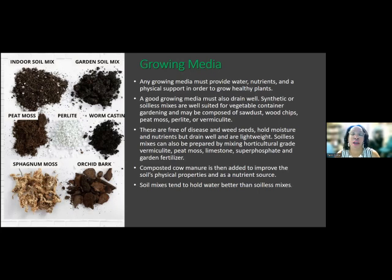Soilless mixes can be prepared by mixing horticultural grade vermiculite, peat moss, limestone, superphosphates, and garden fertilizer. Composted cow manure is then added to improve the soil's physical properties as well as nutrient content. Soil mixes tend to hold water a little bit better than soilless mixes, but that's not to say you should choose one or the other — it's totally up to you. The main thing is you want to make sure you're giving your plants lots of nutrients. You can also use orchid bark, mixed in with other mediums.